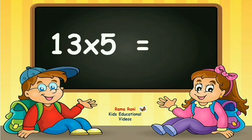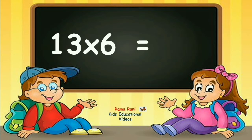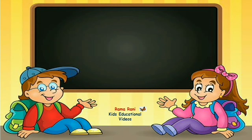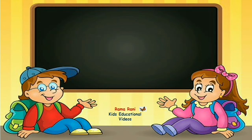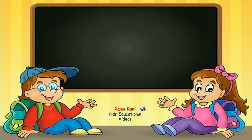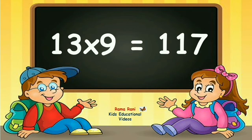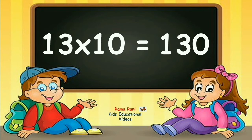Thirteen fives are sixty-five. Thirteen sixes are seventy-eight. Thirteen sevens are ninety-one. Thirteen eights are one-hundred-and-four. Thirteen nines are one-hundred-and-seventeen. Thirteen tens are one-hundred-and-thirty.